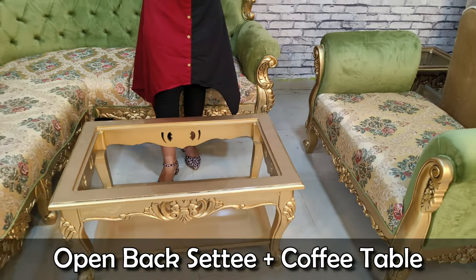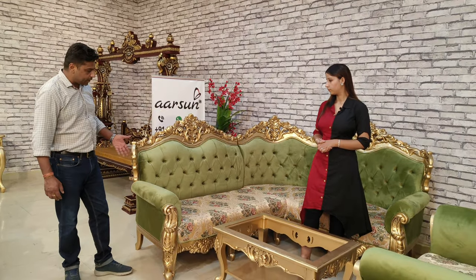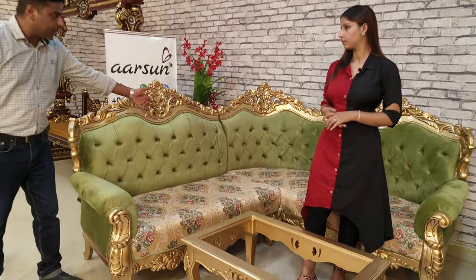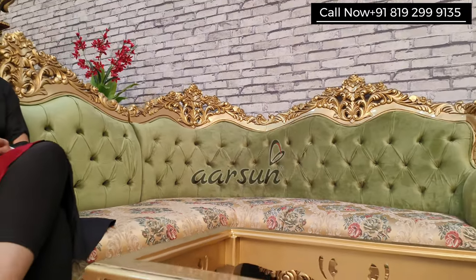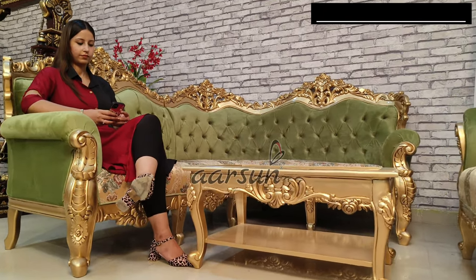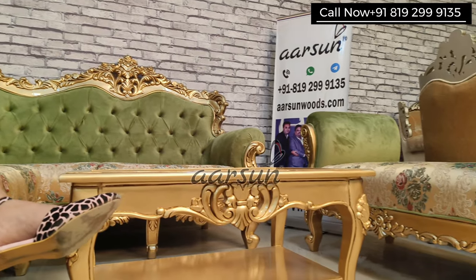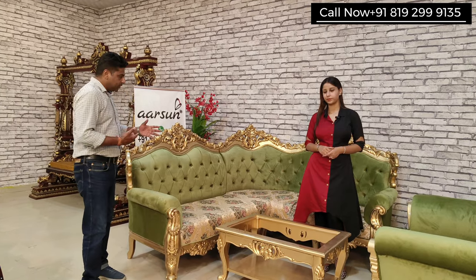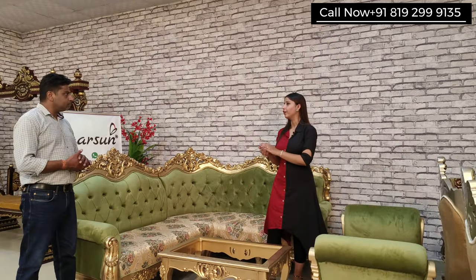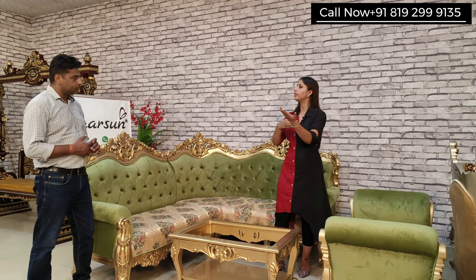The client wanted this, and we created it — with a nice tufted fabric at the back, a little gestural look at the back, and flowery fabric on the seat. I must appreciate the client's choice in color; they really chose a very nice color and the set is looking really good. So this is another concept if you are looking for a corner or sectional sofa.